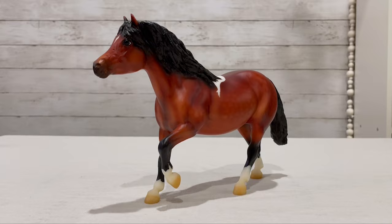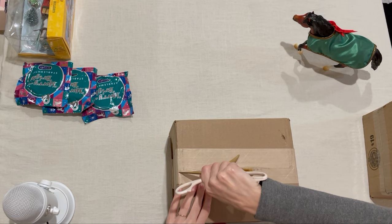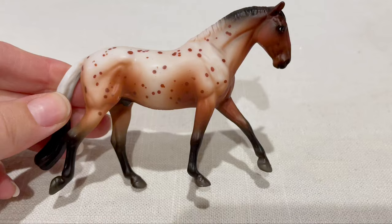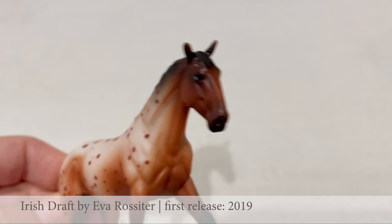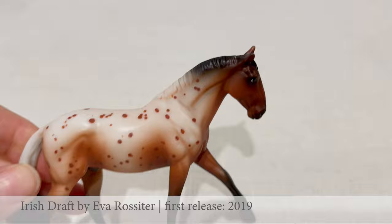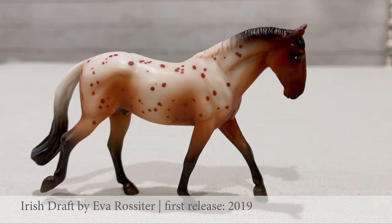I'm going to get into my Black Friday box. I really love this little mold. This guy's got good shading, good spots, and nice little eye whites. He's only had two releases in realistic colors so far, so I just had to get him. I really like him.